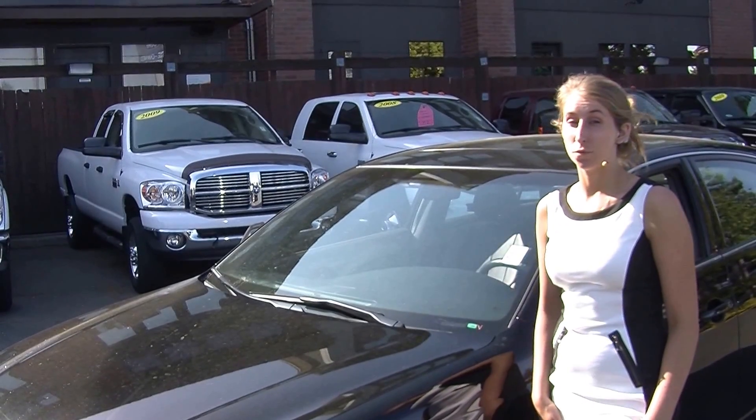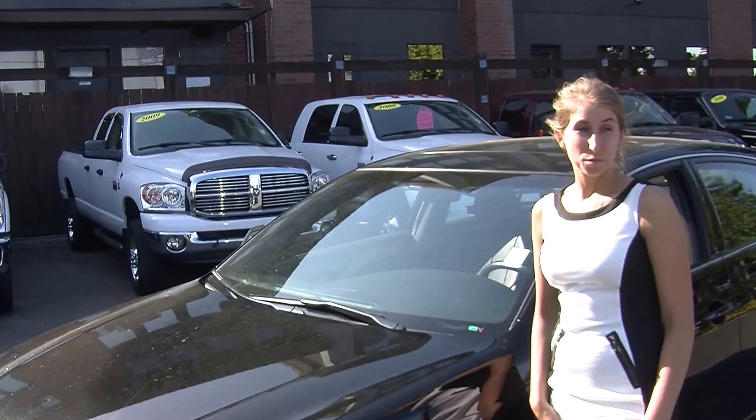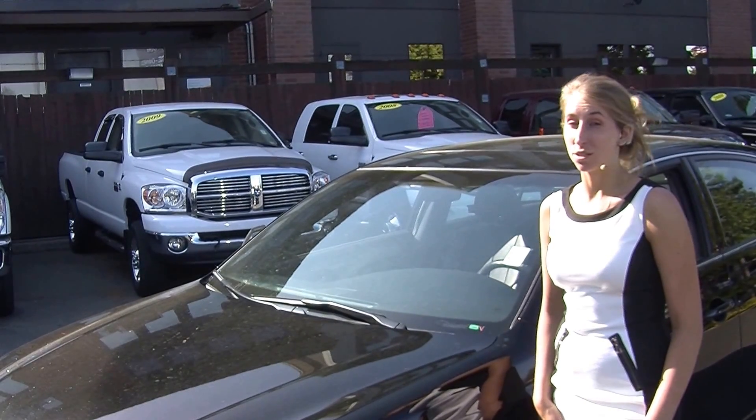Hi, this is Chelsea. Today I'm at Titusville Ford. We've been owned by the same family for over 75 years. We are located in Tacoma right off of I-5 and the 38th Street exit.